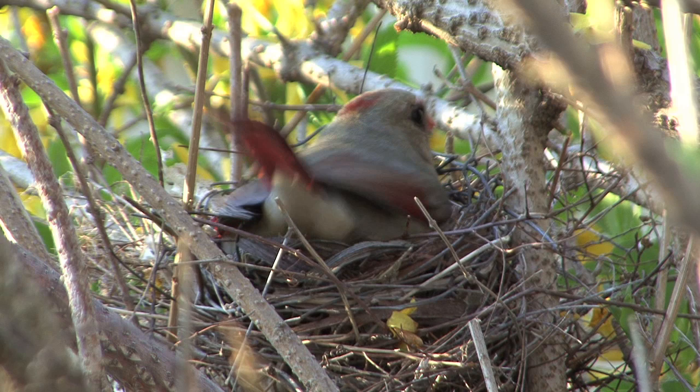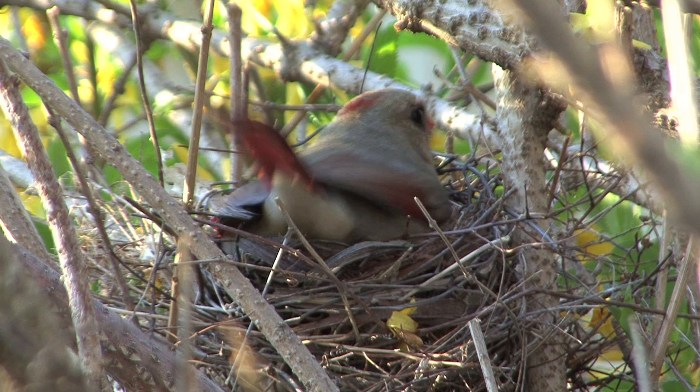Now this hawk is a lot larger, but remember, those small birds can fly real fast. The hawk makes a very smart retreat. Now that the danger is past, mother cardinal can return to her eggs.